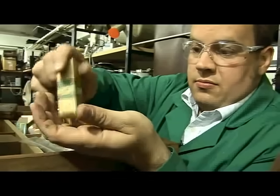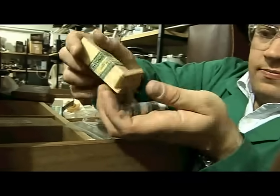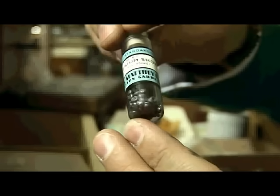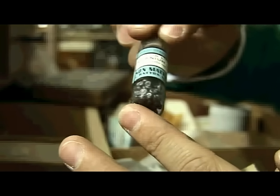So let's see what comes out. You can hear it. And here you can see the selenium — a wonderful black compound. Beautiful element.